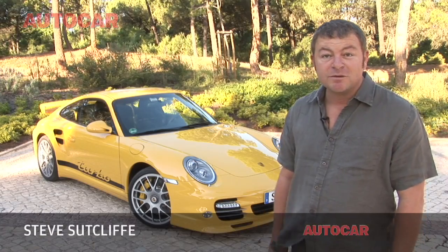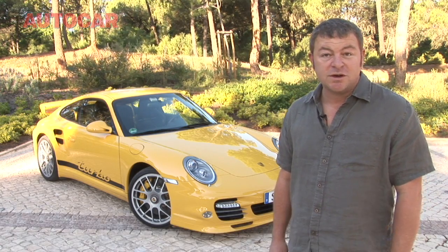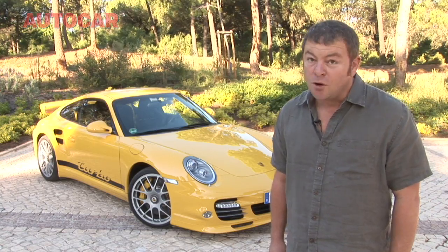This is the new Porsche 911 Turbo and I know what you're thinking — it looks just like the old Porsche 911 Turbo. Wrong.